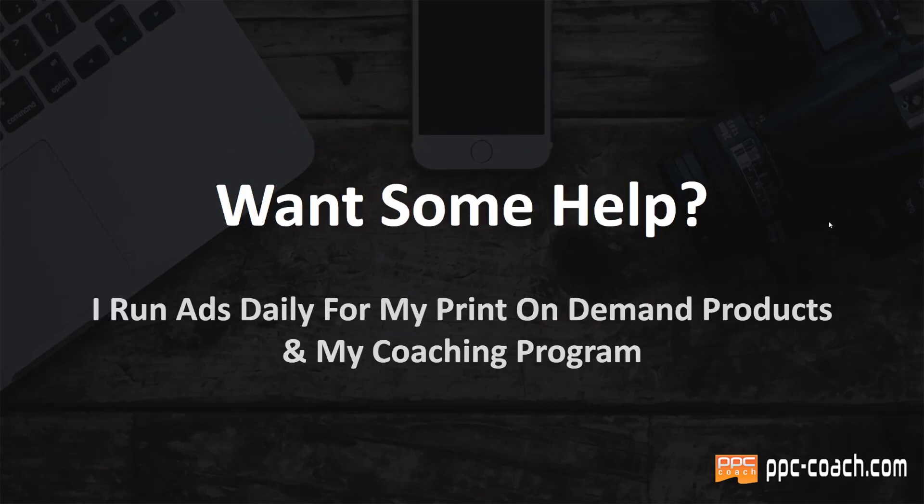If you want some help, I run ads daily for my print on demand products and my coaching program. I'm not an agency guy. You'll see a lot of guys on Facebook bragging about how much ad spend they do daily, but then you look deeper and they're actually an agency running like $50 ad accounts for 500 people. In my opinion, if you're spending your own money, you're going to care about it a lot more than some agency guy who's just running it for other companies.